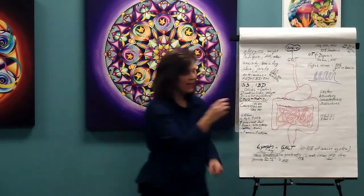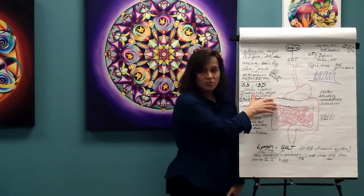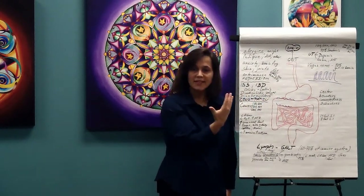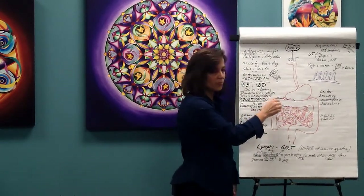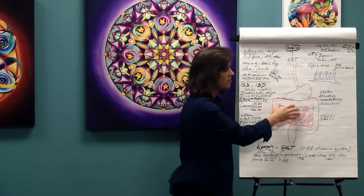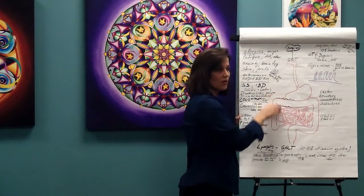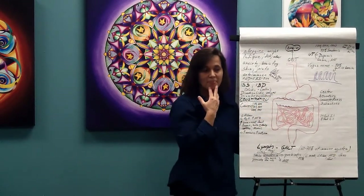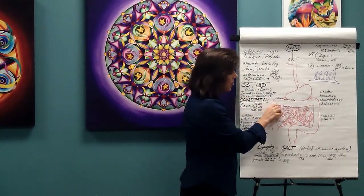If there's a lot of inflammation — from toxins, low fiber, and lots of meat — the colon wall tries to protect us by creating mucus. It creates mucus at breakfast, lunch, and dinner. That mucus gets stuck on the colon wall — this is called mucoid plaque — and it can accumulate even if you have a bowel movement every day.